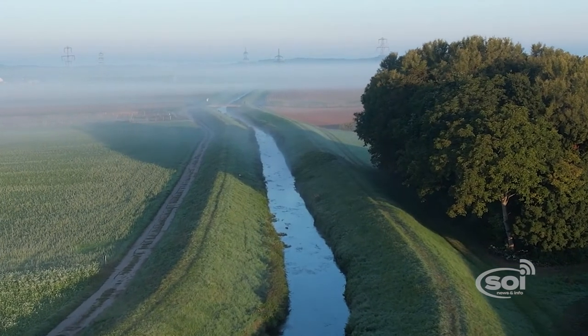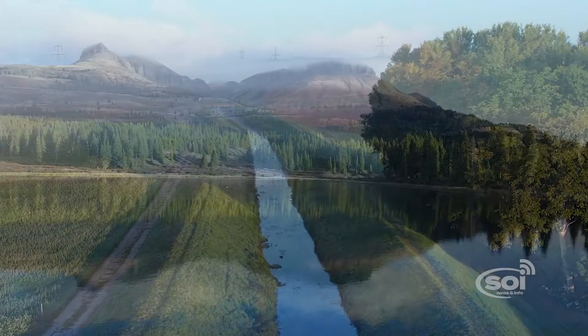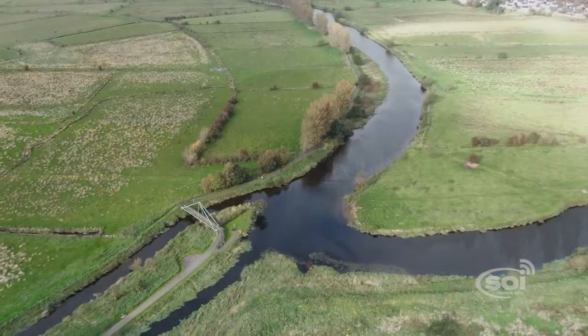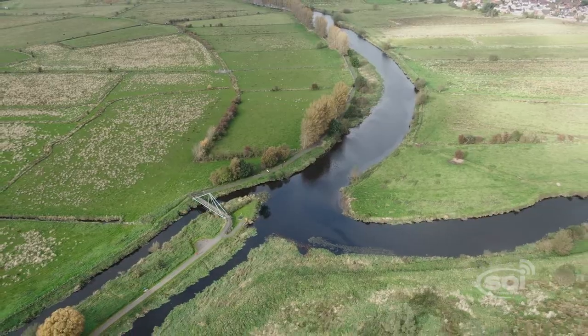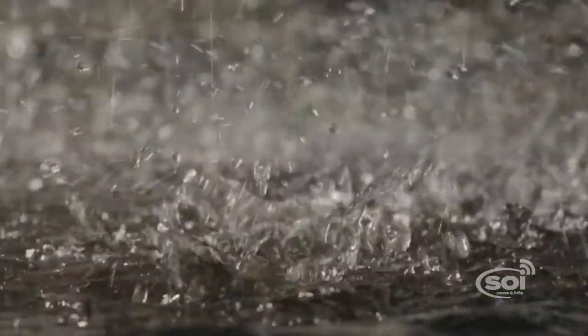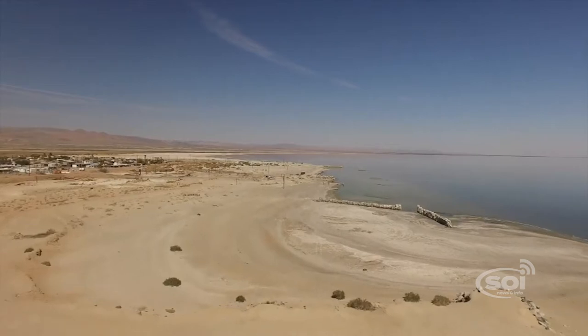Our story of the modern Salton Sea begins in 1905 when engineers were building an irrigation canal from the Colorado River to the Imperial Valley. That was a year of particularly heavy runoff on the Colorado, and it breached the irrigation system. For about two years, the water drained from the Colorado into the Salton Sea Basin.